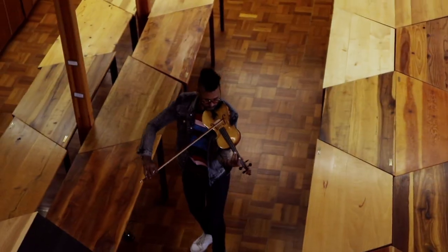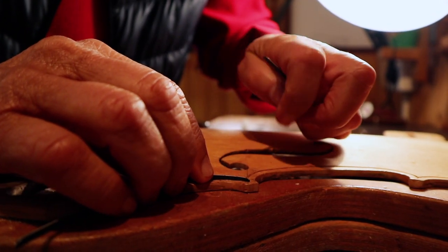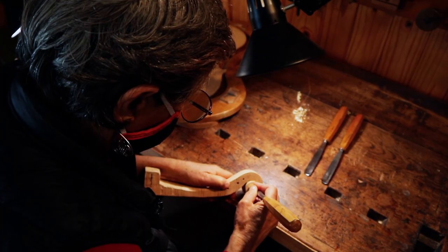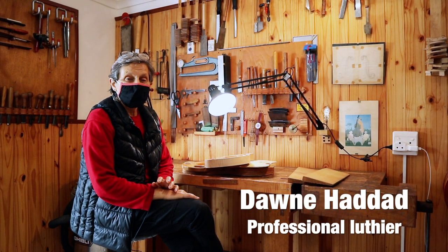I contacted several luthiers in and around Cape Town first. They were not really thrilled by the idea — they didn't think it would work or be worth the time. It's a very long process.